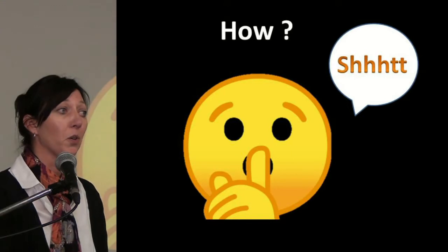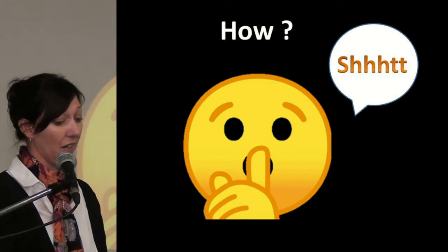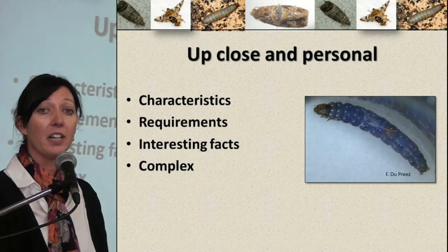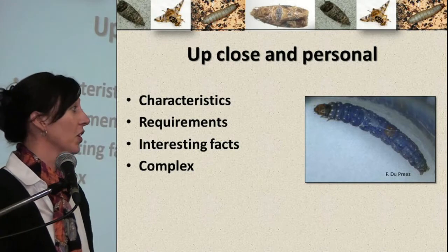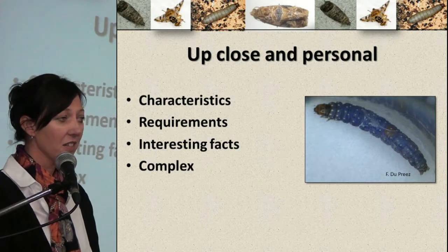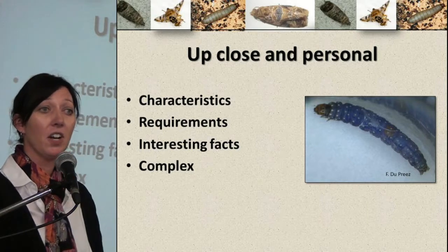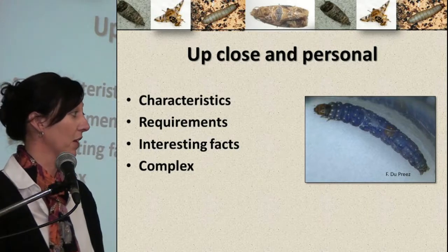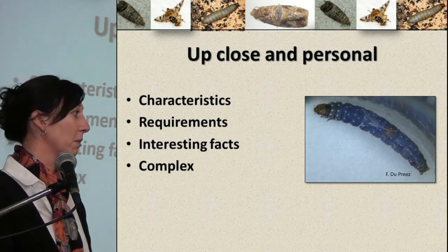So how did we rear all of these insects? I'm not going to discuss our methods today, but I'm going to tell you that we got up close and personal with all of these insects. We got to learn their characteristics, we studied all of their requirements, and we learned some interesting facts — for example, Lubesia vanillana turns blue when they reach their fifth instar.